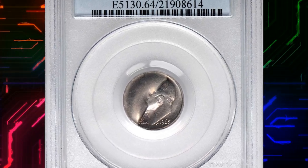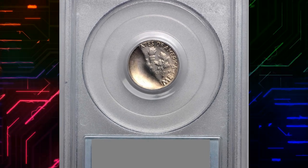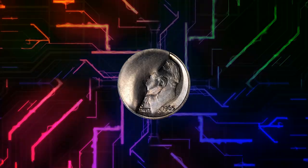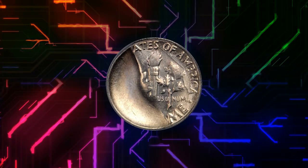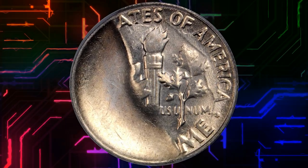Number 15: Here is a 1965 Roosevelt dime with a major cut die break on the obverse, graded mint state 64 by PCGS. According to Stack's Bowers, an immense cut covers nearly half of the obverse from 1 o'clock to 7 o'clock, with a small central area incomplete, while the corresponding area of the reverse remains unstruck.